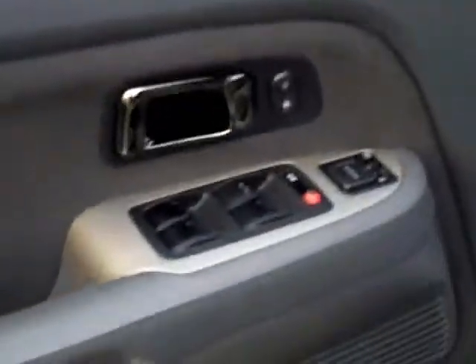The SE is going to have full power, including power driver's seat. This one does have the power moonroof. This also does have the rear entertainment system in it with the wireless headphones. This is an 8-passenger vehicle. You can see that rear entertainment screen — the headphones are in here.